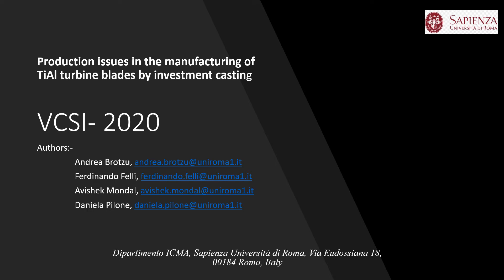Hello everyone, I am Avisek Mandal and this is my presentation on production issues in the manufacturing of titanium aluminide turbine blades by investment casting.